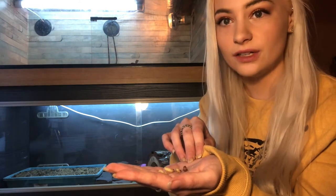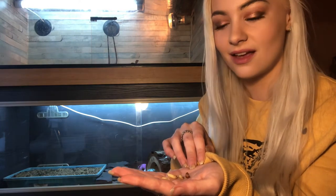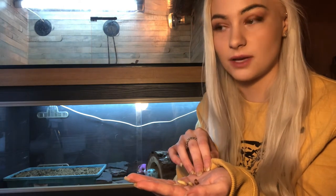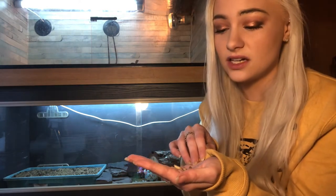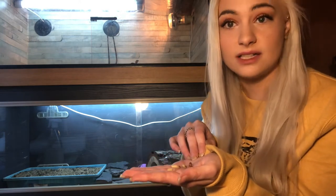I'd always recommend opening wax worms outside and not in your house. The amount of times I've had moths fly into my face is a bit ridiculous at this point. But yeah, apart from that, they're a really lovely feeder — they're really sweet, and definitely addictive for bearded dragons, so small portions please.